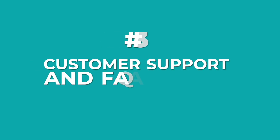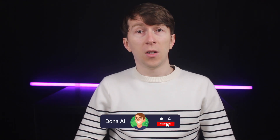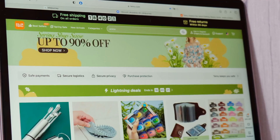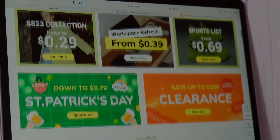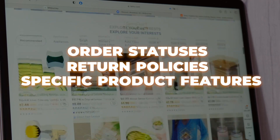Now let's move on to another key agent — the customer support and FAQ agent. If you're running an e-commerce store where customers frequently ask about order statuses, return policies, or specific product features, instead of your human team being bogged down by these repetitive queries, the customer support and FAQ agent takes charge, handling the common questions and freeing up your team to focus on more critical tasks.